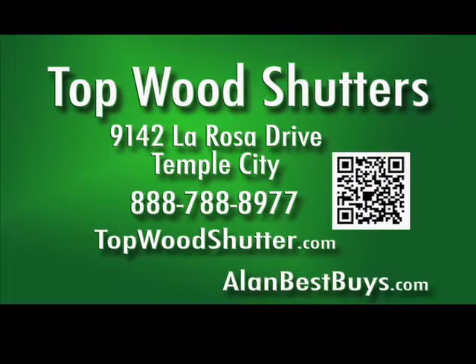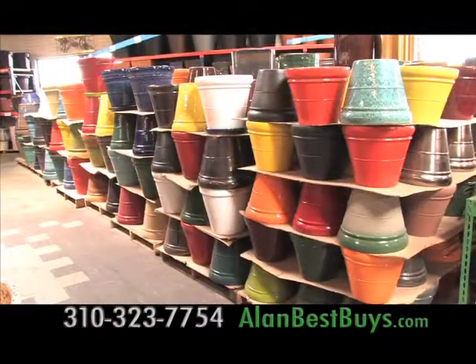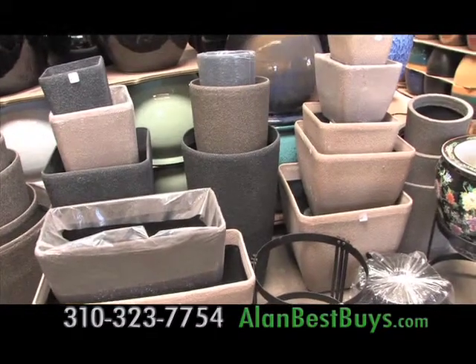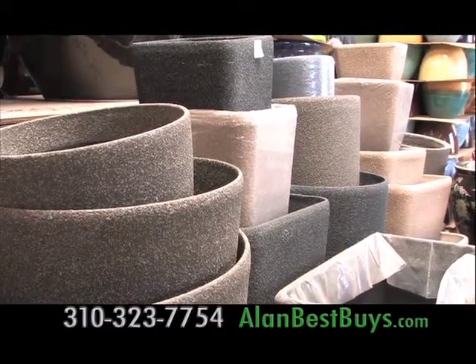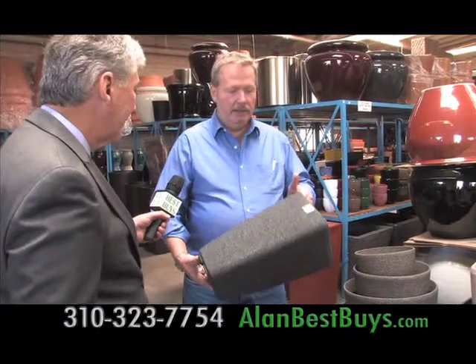The outlet at Pottery Manufacturing and Distributing in Gardena has new lightweight planters that offer a combination of style, convenience, and price. Something like this in concrete would run you $60 or $70. Here it's about $32.